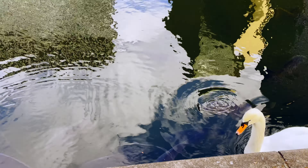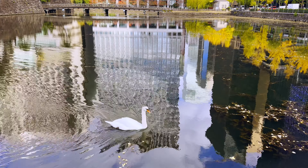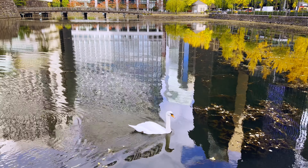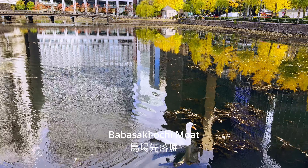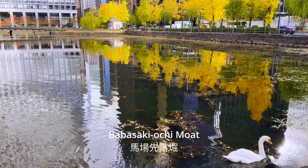Today, not much of Edo Castle remains. The Imperial Palace is fortified with moats, walls, watchtowers, and other defensive measures, reflecting its historical importance and significance. Among these defenses is the Babasaki Moat, an inner waterway within the palace complex, adding to its formidable structure.